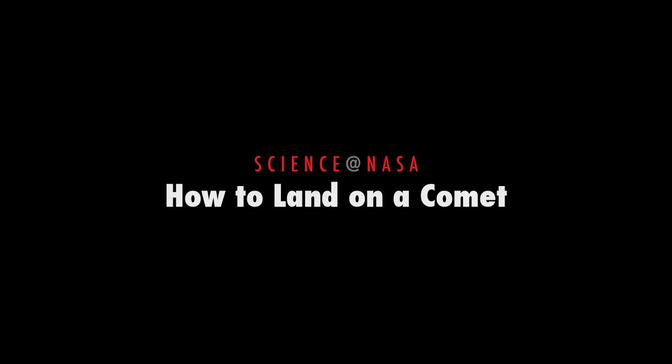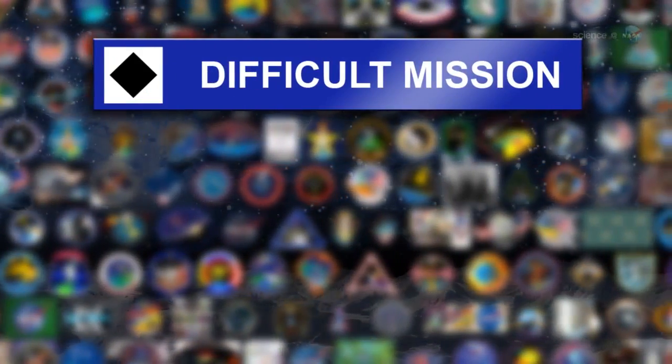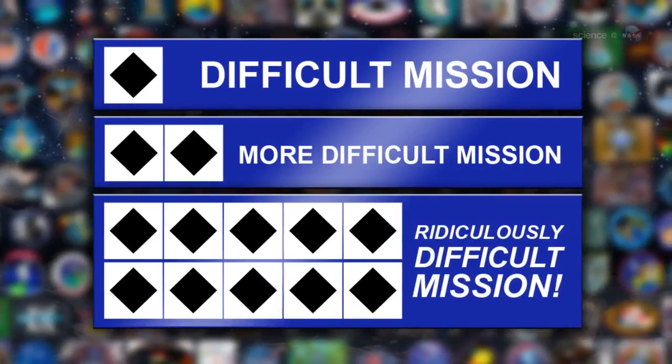How to Land on a Comet, presented by Science at NASA. Generally speaking, space missions fall into one of three categories: Difficult, More Difficult, and Ridiculously Difficult.